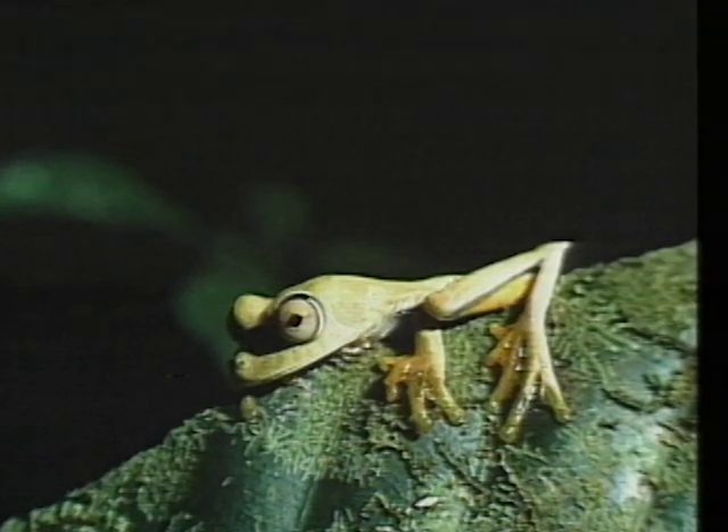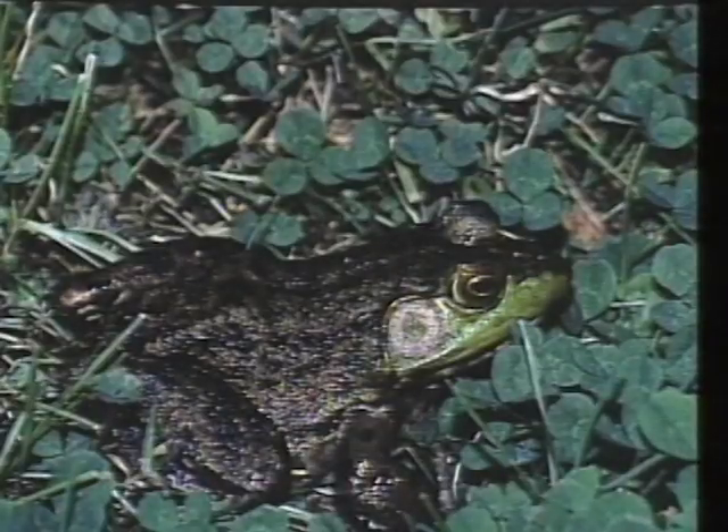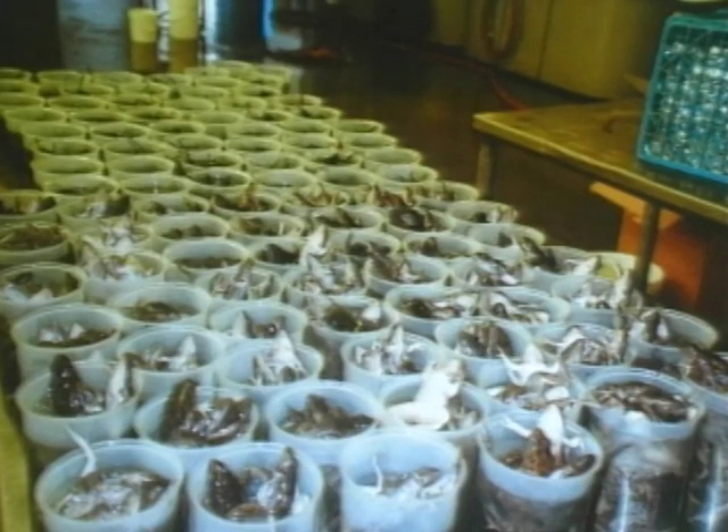There are other drawbacks to dissection. Biologists agree the continued removal of frogs from the wild at the current rate could spell environmental disaster in many regions of the world. In one three-week period, Carolina Biological Supply Company killed nearly 33,000 frogs.